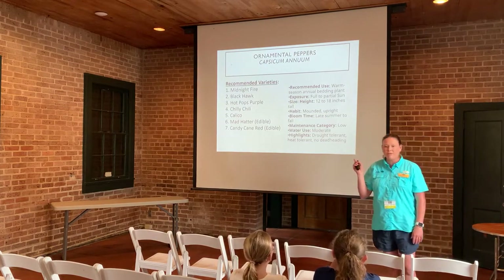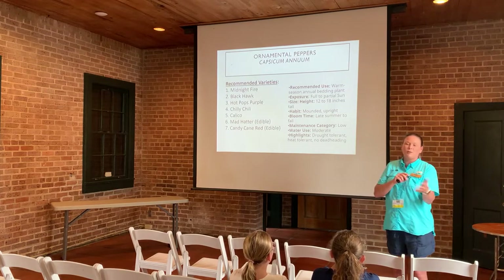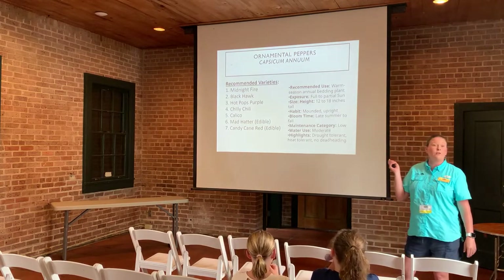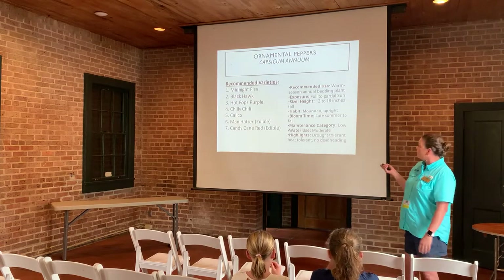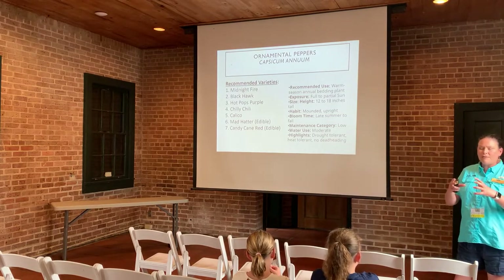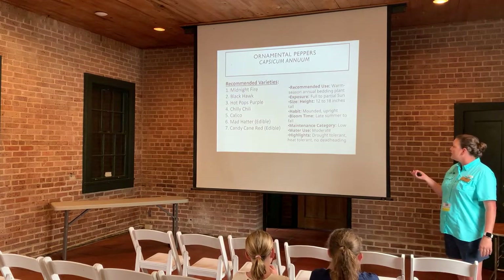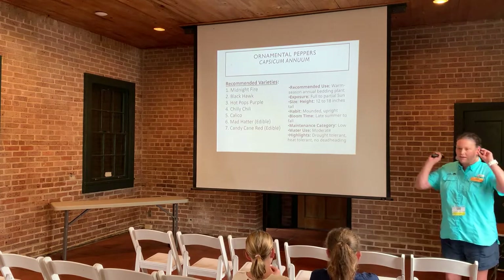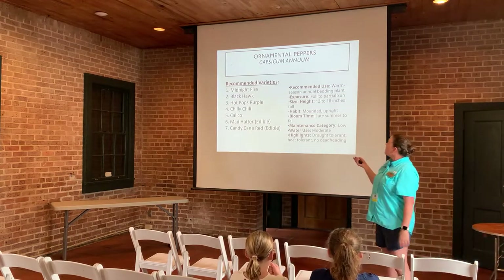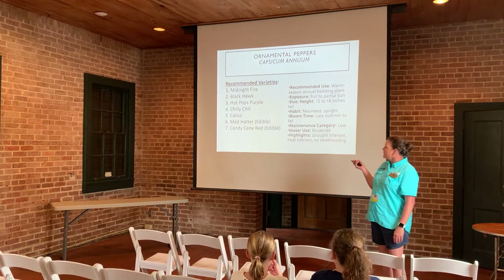For the fall, we have Ornamental Peppers. There are so many great ornamental peppers with catchy names. These start making peppers in late summer into the fall. You can get colors from deep purple — almost black — to hot red, yellow, and orange. They're very drought tolerant, heat tolerant, and don't require a lot of deadheading. Some recommended varieties are Midnight Fire, Black Pops, Hot Pops, and Purple Chili Chili.